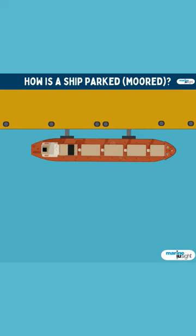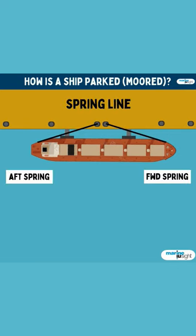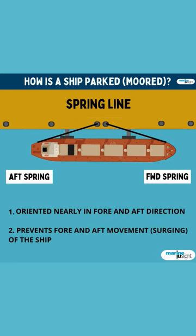The first rope that is usually passed is the forward and aft spring lines. These lines nearly lead in the fore and aft direction, and their function is to prevent the forward and aft movement of the ship while at berth.